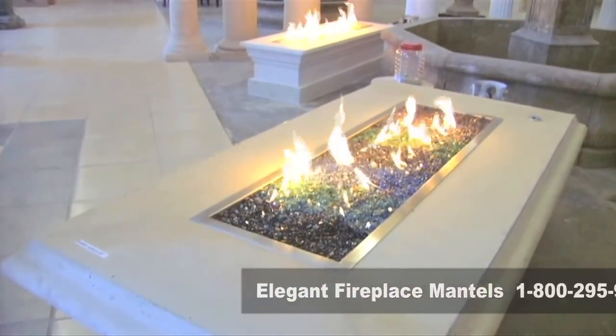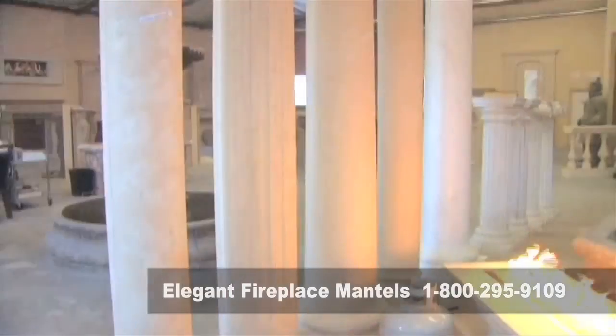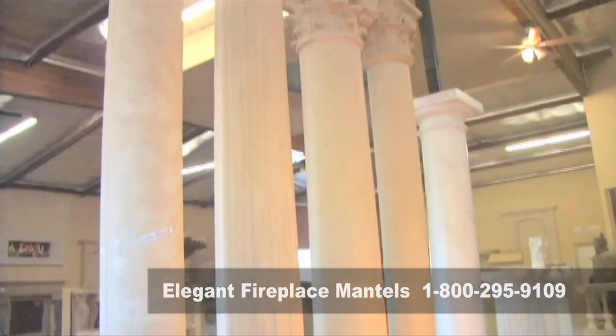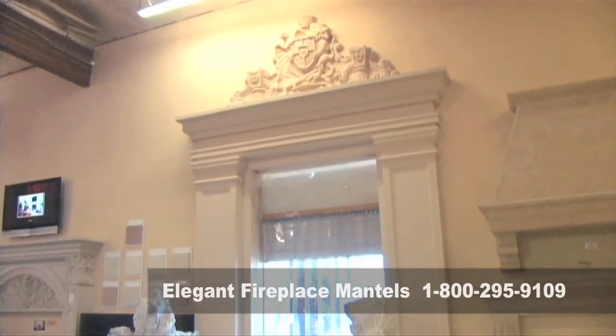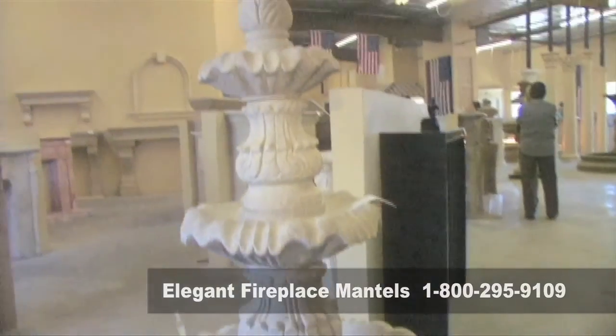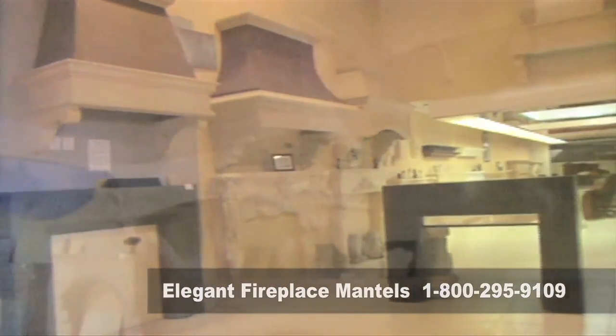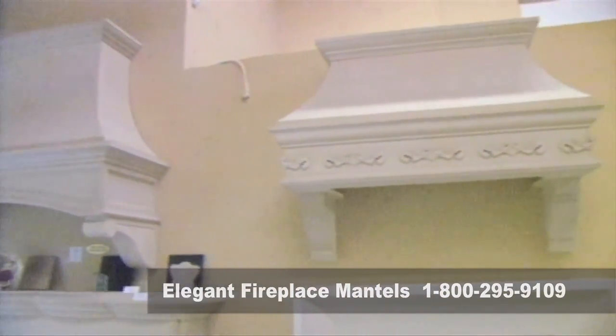In addition to fireplace mantles, you make quite a few other items here. Yes, we do fire pits in any design. We do balustrades, columns, trim around entryways, and we do fountains and other decorative items. Elegant Fireplace Mantles also creates an entire line of hoods to turn any kitchen into a masterpiece.